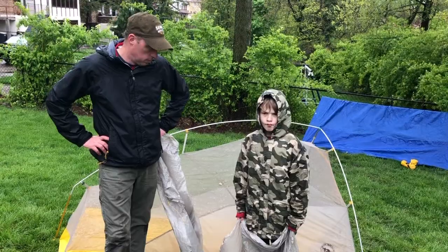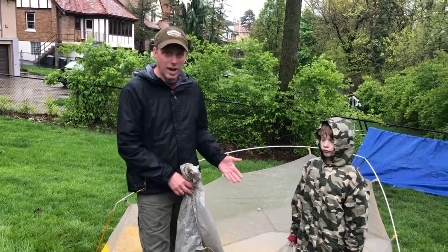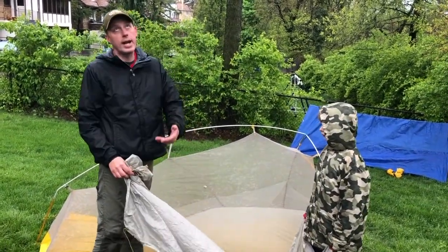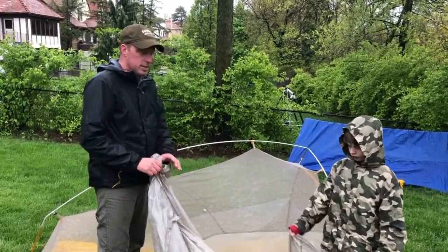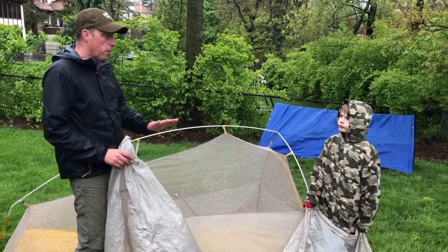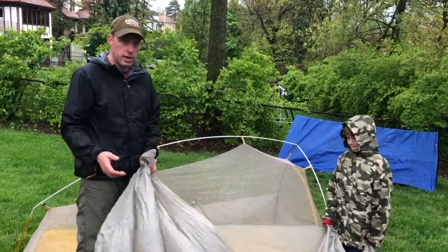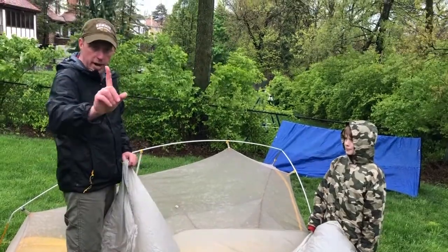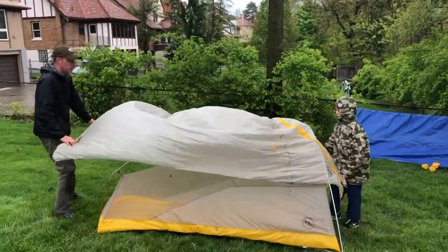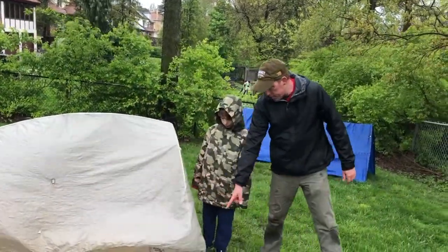Next step is we're going to put the rain fly on. Scouts, if it's going to be a really nice night and you want to look at the stars or it'll be hot, you can leave the rain fly off. But it's called a rain fly because it keeps the rain off your tent, and since it's raining now, we're going to put it on. This is also our practice for our virtual camporee coming up on May 2nd — I hope to see all of you there. Sebastian and I are going to be there, so we want to be prepared.